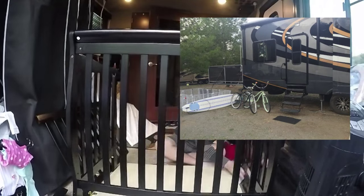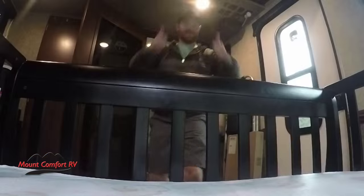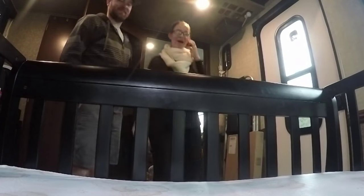This mini crib was placed in the toy hauler — it's perfect because at the end of the day when baby's ready to go to bed, you can close the door and they can have their own separate quiet dark space. You can have the crib, you can have an office, you can have your toys in there — really use it for a versatile space.